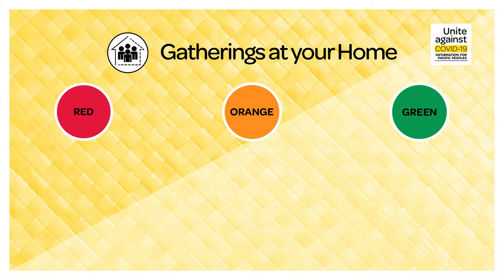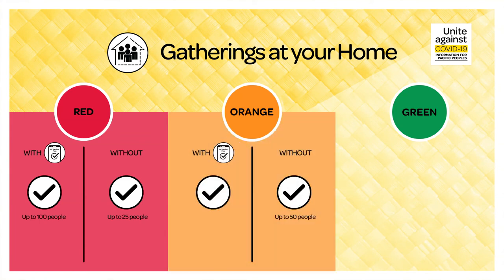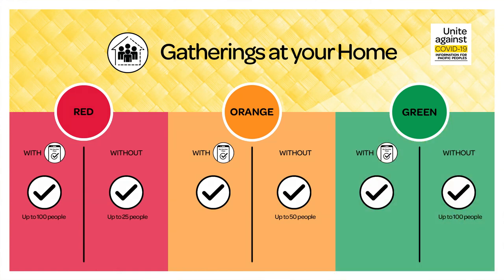Gatherings at your home. During red, if you have a pass, you can hold gatherings at your home of up to 100 people. Without a pass, you can have gatherings of up to 25 people. During orange, if you have a pass, you can hold gatherings at your home. Without a pass, you can hold gatherings of up to 50 people. During green, if you have a pass, you can hold gatherings at your home. Without a pass, you can hold gatherings of up to 100 people.